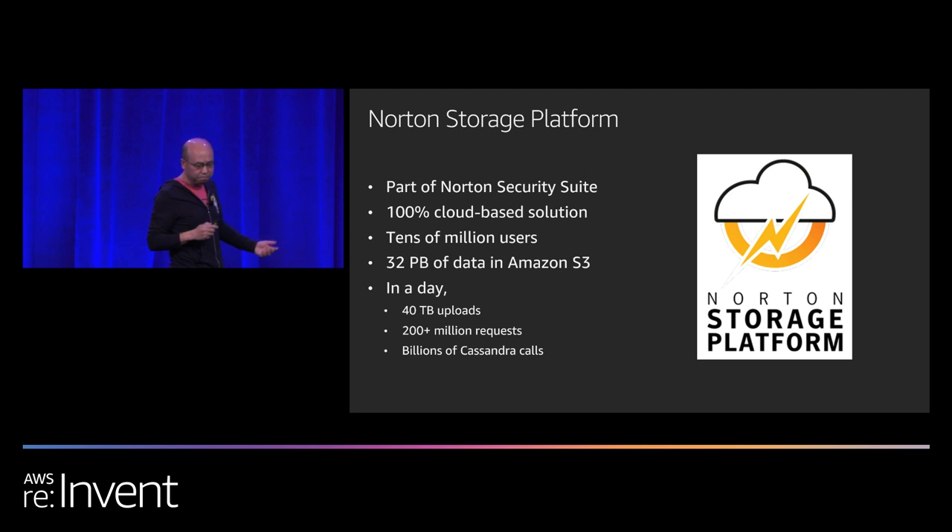In a single day, we have about 40 terabytes of new backup files coming to our backend system. We have over 200 million requests in a single day, which translates into billions of Cassandra calls.